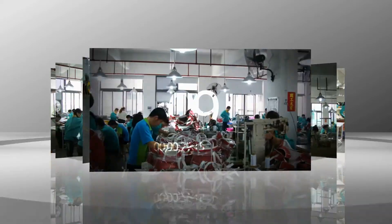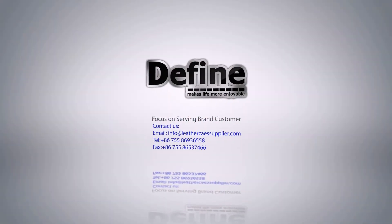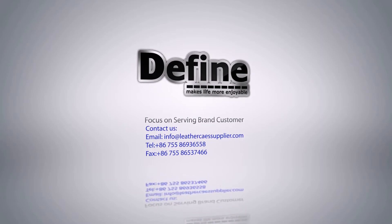For various OEM and ODM brands, welcome your inquiry to leather case supplier.